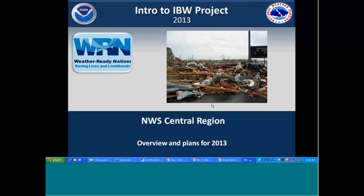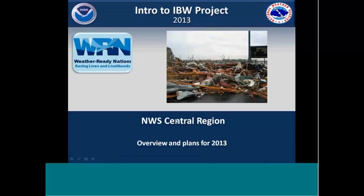What I'm going to talk about today is an introduction to the Impact-Based Warnings Project taking place in the Central Region this year. We did a demo in two states, Kansas and Missouri, last year. I'll cover some of the rationale behind it, some of the social science ramifications, and toward the end, a little example from the Henryville, Indiana tornado, which provides a good opportunity to see how this all works.